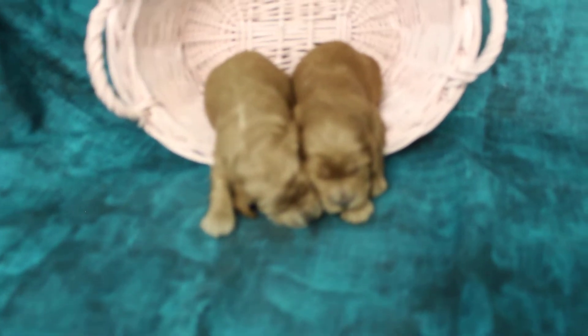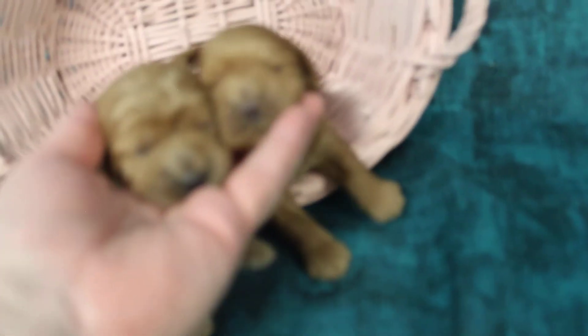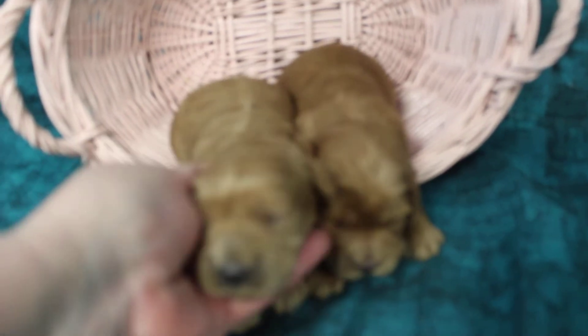Here we have Truffles, little girl cockapoos. Two little, kind of a medium red. Sweet babies, they're so cute. Yes, they are the good little girls.